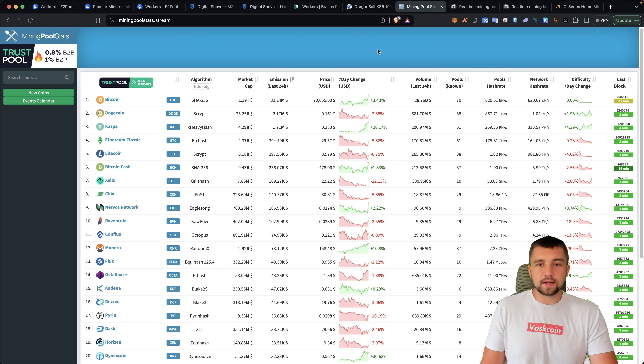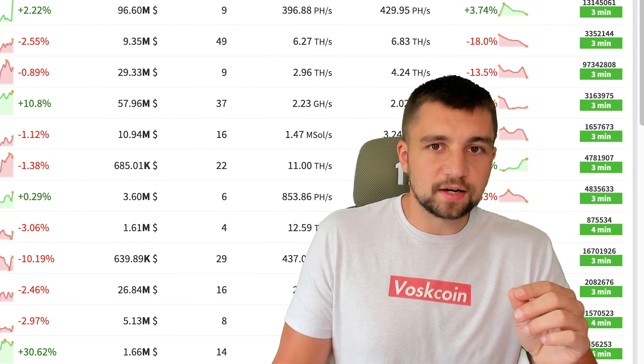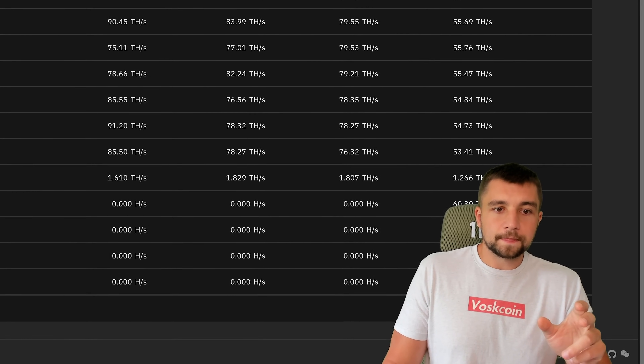I need a better electricity rate and I need to do something to get more headroom — more available electrical juice right now.